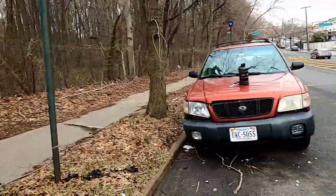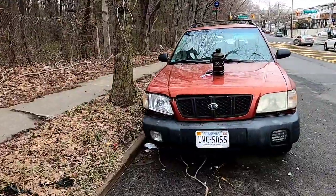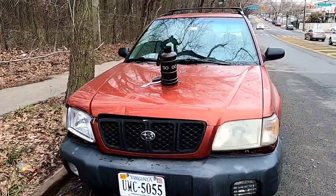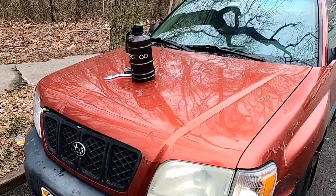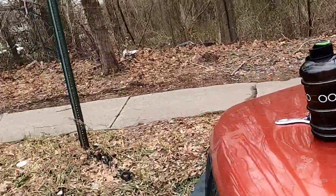I picked it up for dirt cheap, made a few minor adjustments to make it my work vehicle, and she's been running strong ever since. She does need a little work — I gotta figure out what's going on with the power steering — but other than that she's fine.